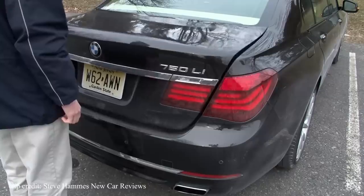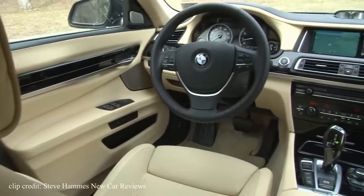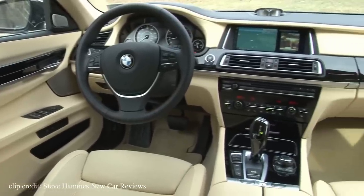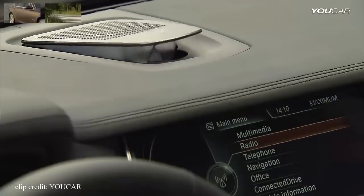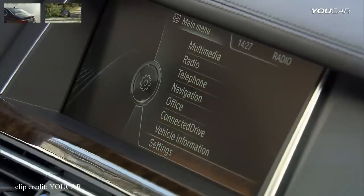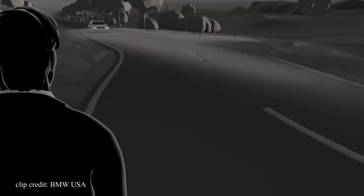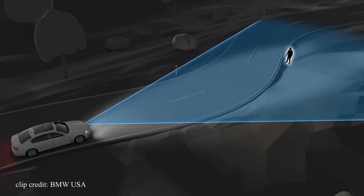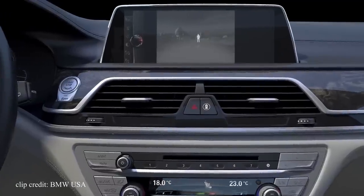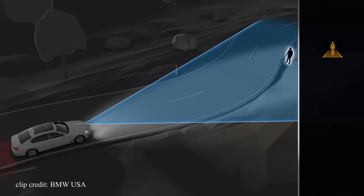The large trunk has 17.7 cubic feet of room. The interior of the 750 Li is definitely the best part about the car. The exterior looks good but I wouldn't say it's eye catching. The 10.2 inch display features Transflective Technology, which makes it easy to read in direct sunlight. The night vision system allows you to see warm bodies ahead at night and lets the driver see up to 5 times further than with headlights alone. I personally never used the system myself but I always thought it was just a gimmick.